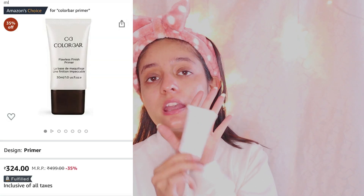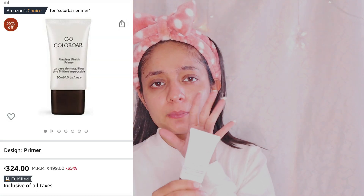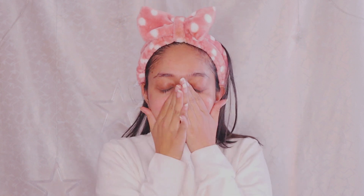The third product is the number one step: using a primer. I have a very affordable primer here — it is the Color Bar primer. Color Bar products are very amazing, and you don't need much primer, just one or two drops. Using primer is very important if you want a flawless finish in your makeup — it minimizes your pores. When you use it, the makeup glides on very smoothly and blends easily. I really love this one.